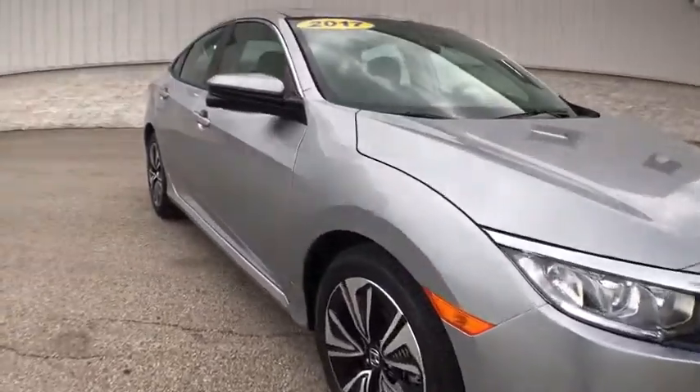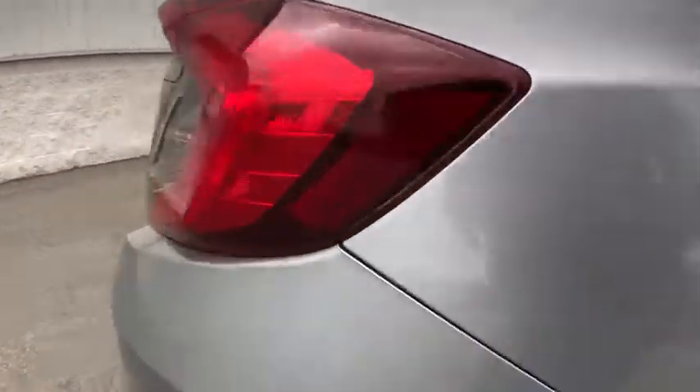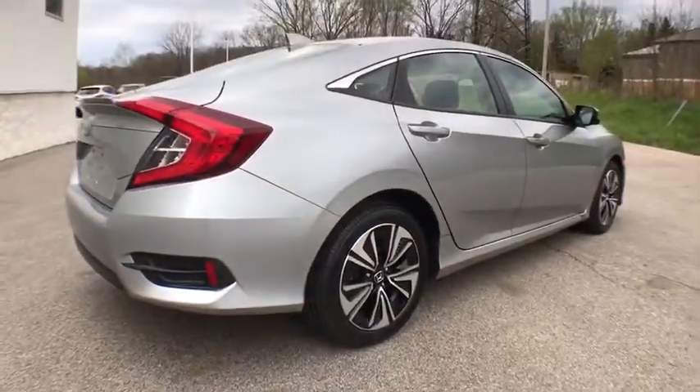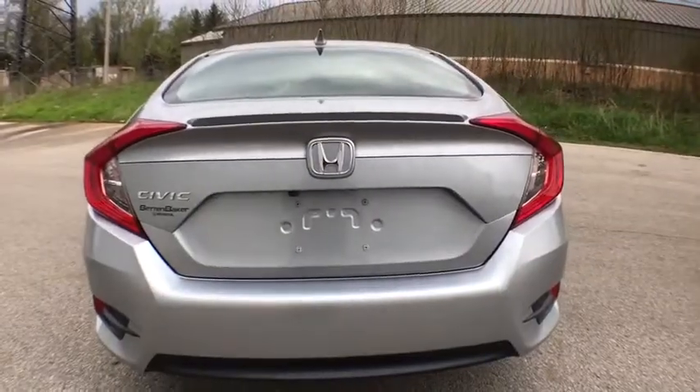Here are some of this vehicle's great options: keyless entry, backup camera, front wheel drive, trip computer, fog lights, tachometer, outside temperature gauge, day and night rear view mirror.